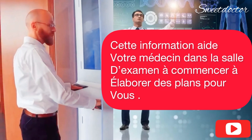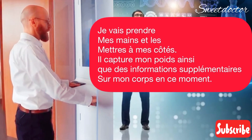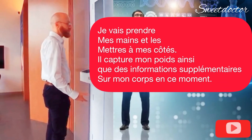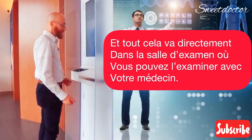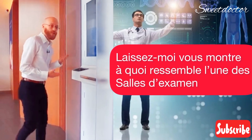This information helps your doctor in the exam room to start building plans for you. Now I'm going to take my hands out and put them by my side. It's capturing my weight as well as some additional information about my body right now. And this all goes straight to the exam room where you can review it together with your doctor.